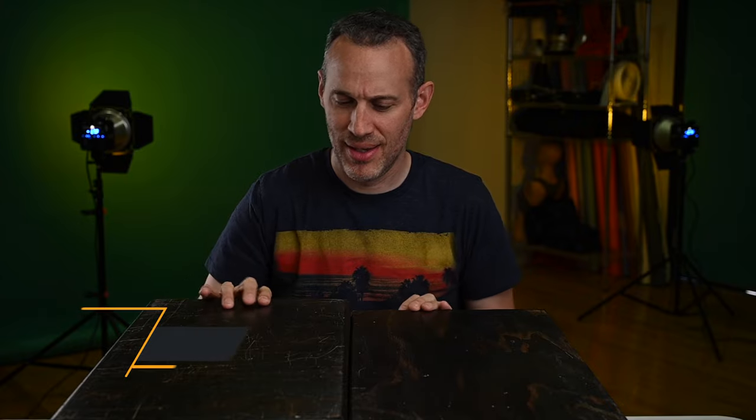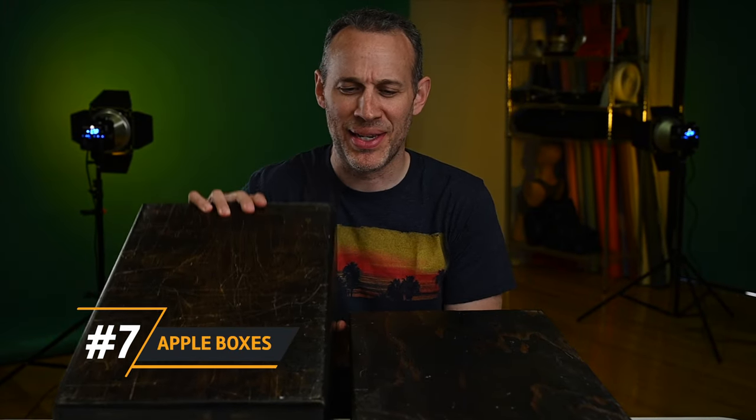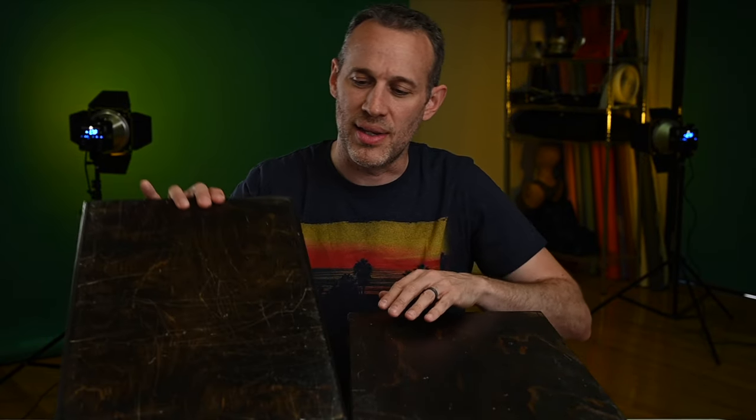Number seven is apple boxes. Apple boxes are probably less on the unconventional side — most portrait photographers probably have a set. But if you're just starting out, you might think, 'Why would I need apple boxes?' Well, a set of apple boxes is kind of crucial because they can be used for so many things. They can get beat up — look at this thing, all scratched up — but it almost gives it more character the more beat up it is.